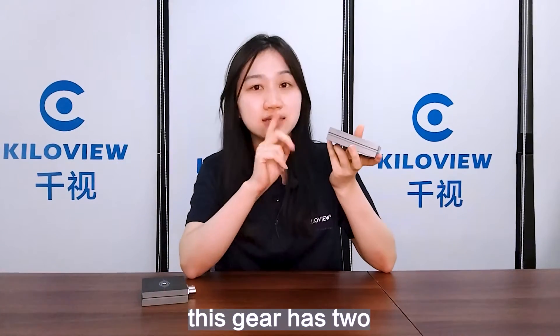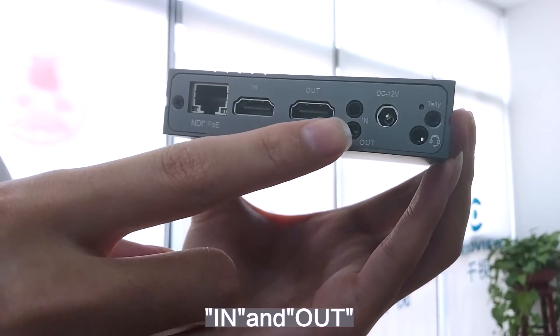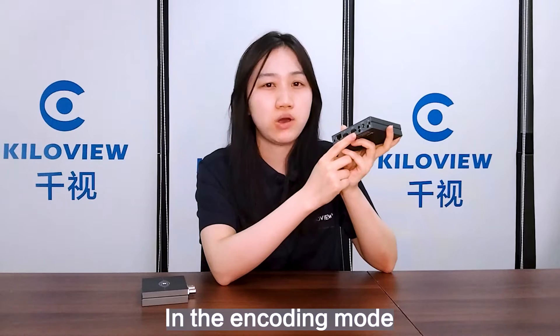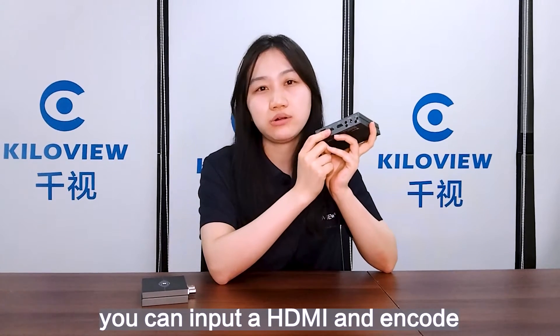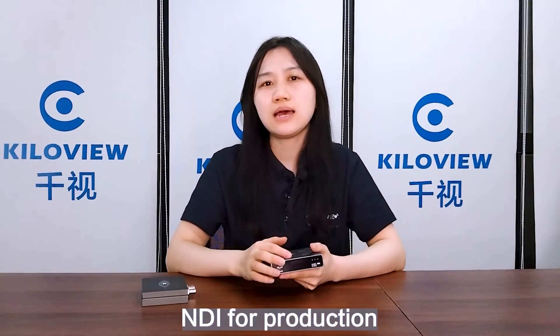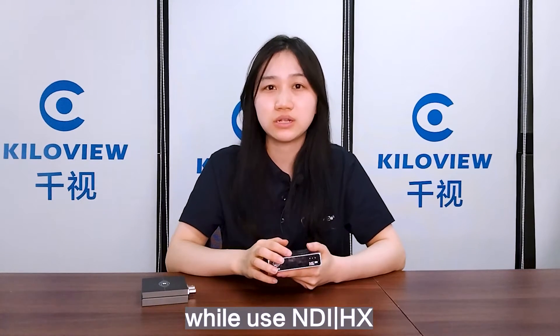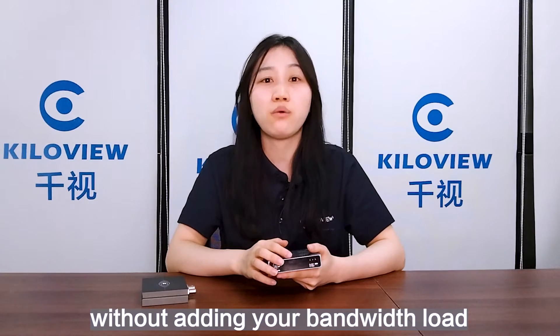We can see this gear has two HDMI interfaces marked with IN and OUT. In encoding mode, by this IN, you can input an HDMI signal and encode it into NDI and NDI-HX at the same time. That means you can use NDI for production while using NDI-HX for monitoring at the same time